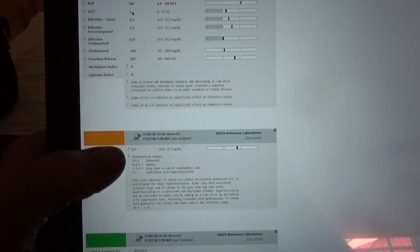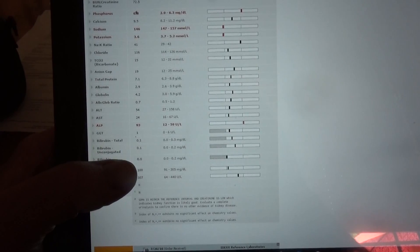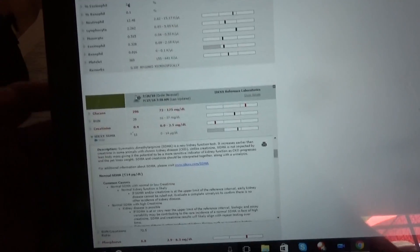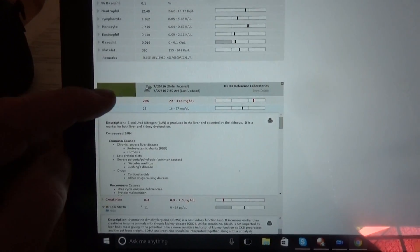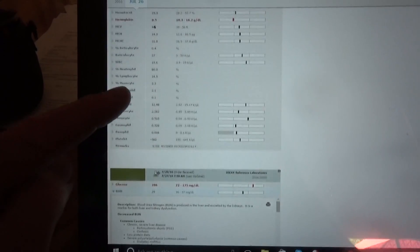The rest of the blood work shows that the thyroid is in the normal range, and the kidney and liver values are all in the normal range, so those organs are working pretty normally. The blood sugar is good, so it's not hypoglycemia. The red blood cells and white blood cells are okay, which rules out anemia and infection.